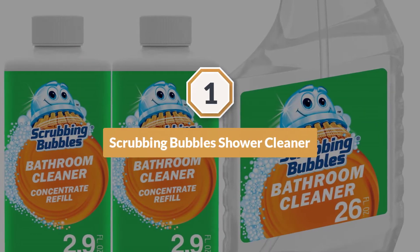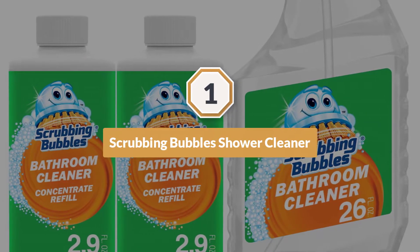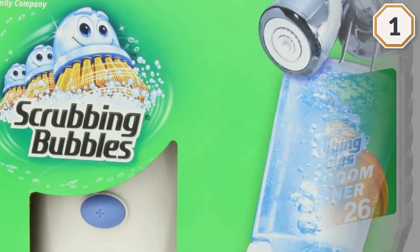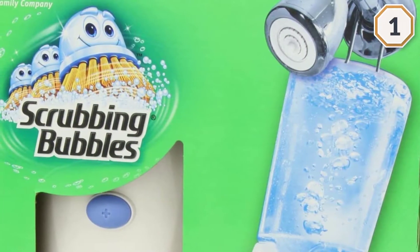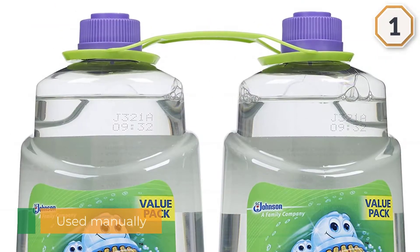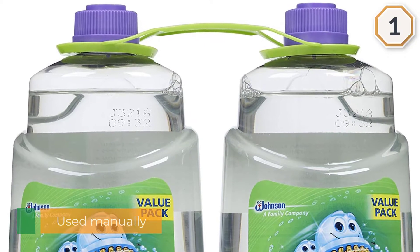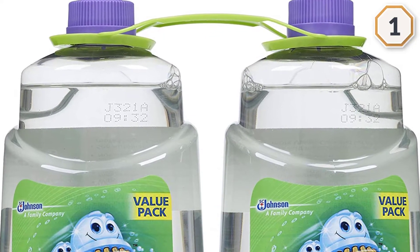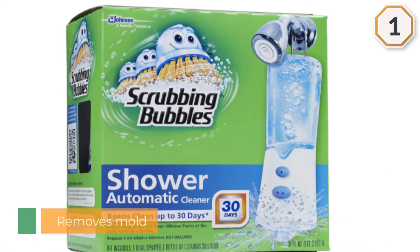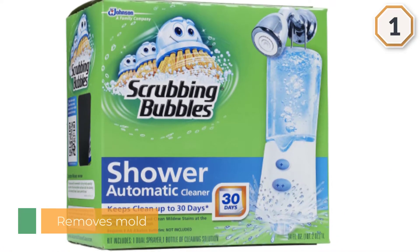1. Scrubbing Bubbles Shower Cleaner. It is one of the best tile cleaners that cleans out all dirt automatically and keeps the bathroom clean for 30 days. It provides a fresh scent for a day and comes with an improved booster button. It removes mildew, soap scum, and mold from the bathtubs, and can be used manually. You need to use it once to clean the surface, which makes it quite economical.